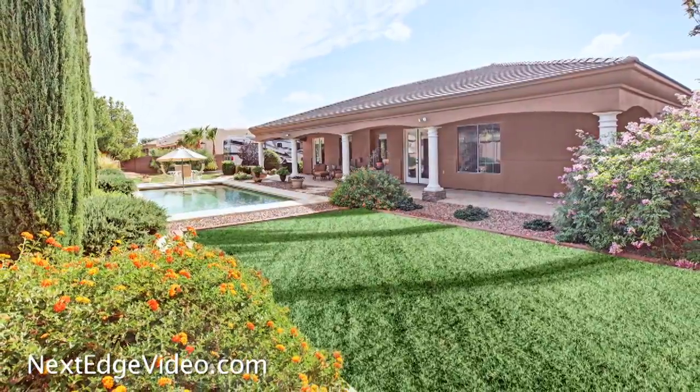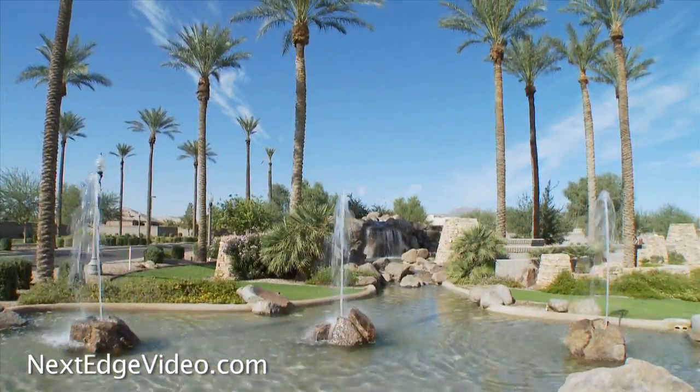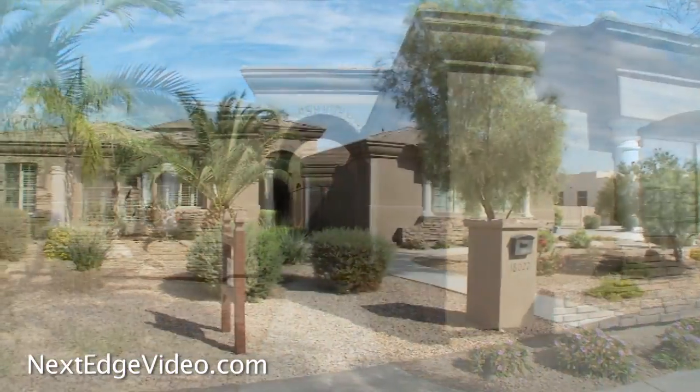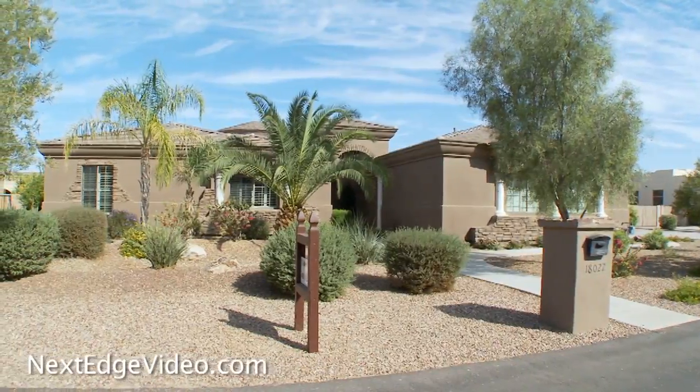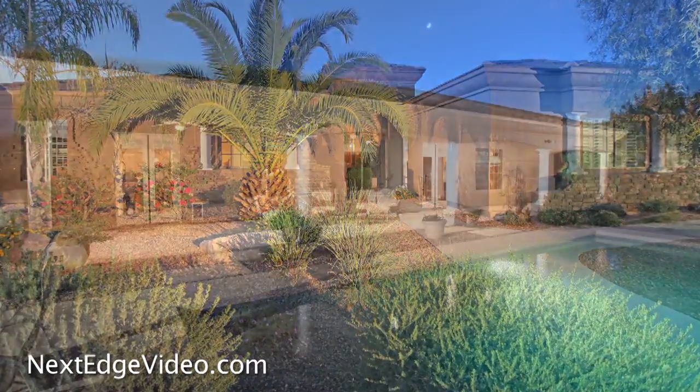This is only the beginning — a stunning home with all the luxury you've been looking for, in a private, peaceful gated community in a prime location. It's all right here in the West Valley, and it's waiting for you to call home. For more information, contact the listing agent today.